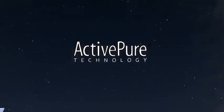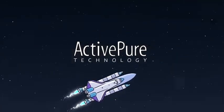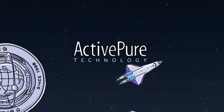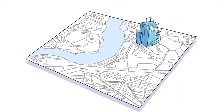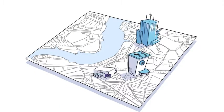The ActivePure system has origins in the NASA space program. It's even been inducted into the Space Foundation Hall of Fame. ActivePure is used daily by offices, hospitals, schools, government buildings, and homes.